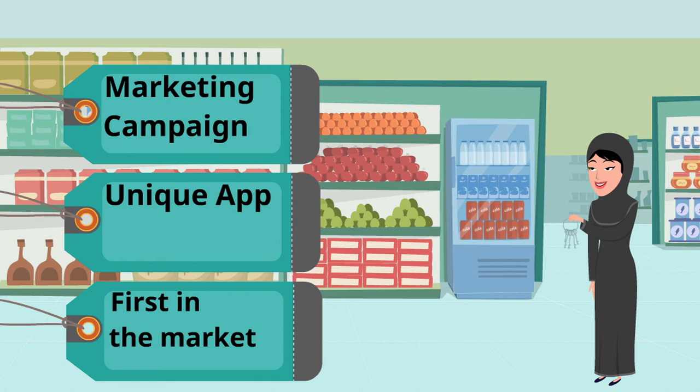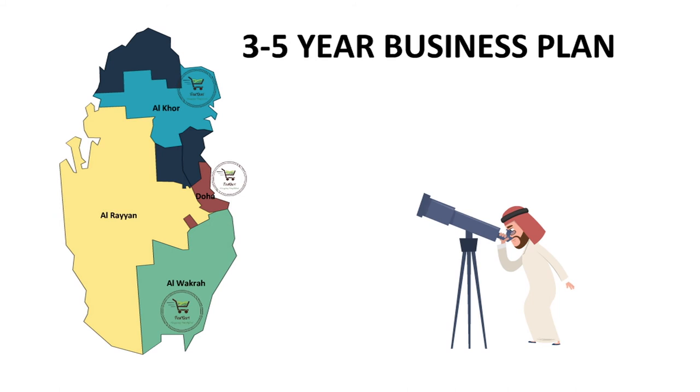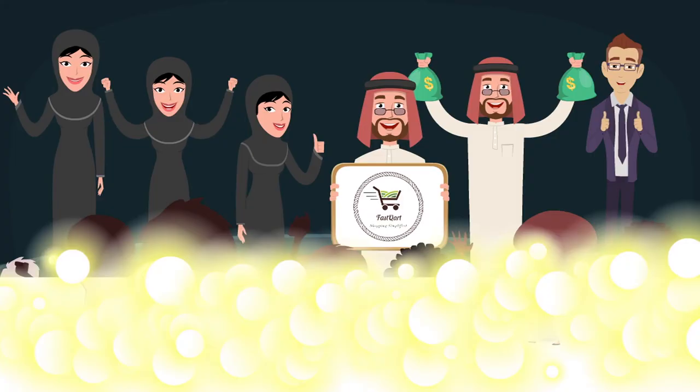With the key risks resolved, let's move on to the business growth plan for FastCart that we have analyzed for the next 3 to 5 years. Currently, FastCart is only operating in the capital city of Doha. Our growth plan includes expansion to serve all customers from Al-Wakra, Al-Khor, and Al-Rayyan. We also look into expanding to other countries in the Middle East. We thank you for your time and hope that we have gained your interest in our business. We look forward to serving you in the near future.